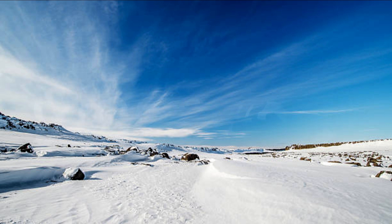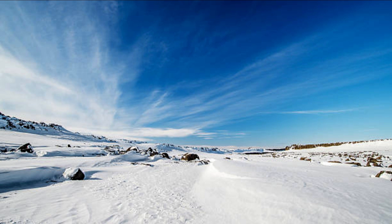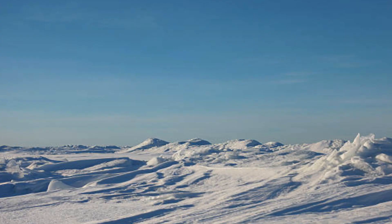The Arctic Polar Desert, often referred to simply as the Arctic Desert, is a unique and awe-inspiring ecosystem that exists at the northernmost regions of the Earth. Contrary to the popular image of deserts as hot, sandy expanses, the Arctic Polar Desert is a cold desert characterized by its extreme cold temperatures and low precipitation levels. Spanning across the Arctic Circle and encompassing parts of North America, Europe, and Asia, this remarkable landscape showcases a stark and captivating beauty shaped by its harsh climatic conditions.